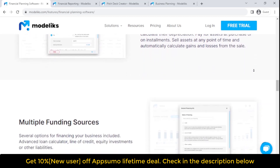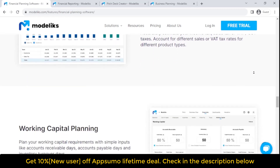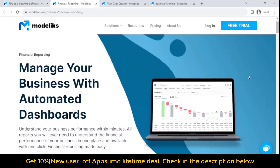Financial plan integration means your pitch deck is linked to your financial plan. When you make changes to your financials, they are automatically reflected in your pitch. Collaborate by downloading and sharing your pitch deck with investors, employees, management, or anyone. Download it in PDF and share it by email or social media.